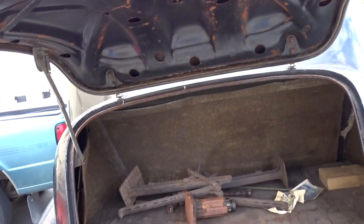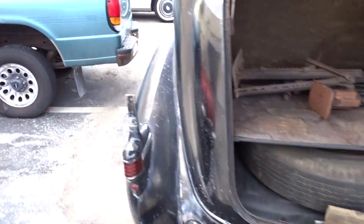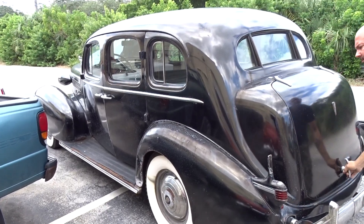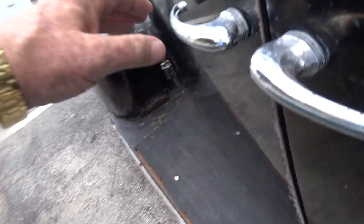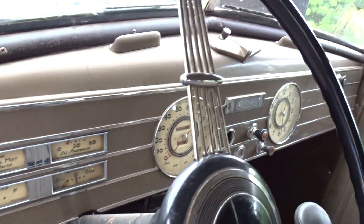It looks like the original jack is in there, and the spare tire. This side of the car is pretty much the same as the other side. Running boards.